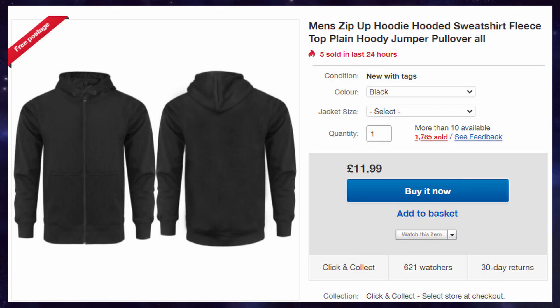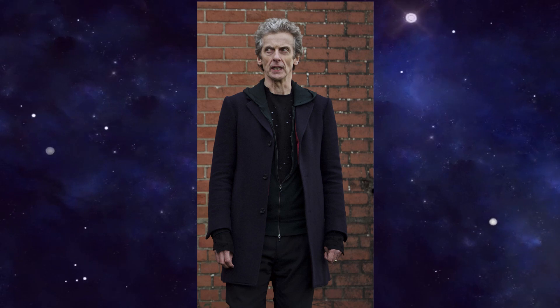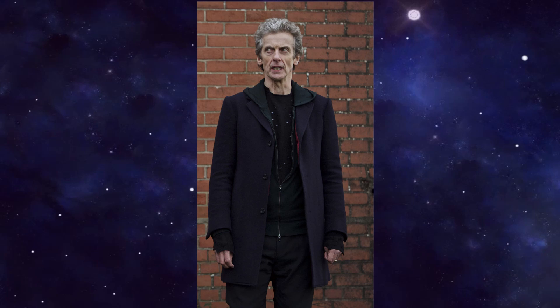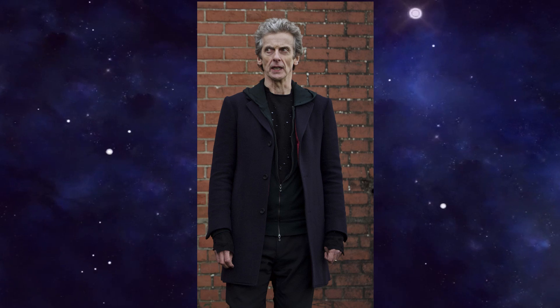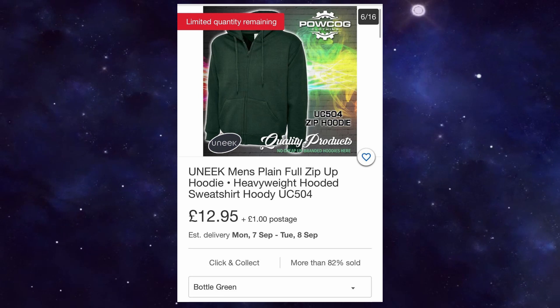In terms of budget replacement hoodies, feel free to grab one as an example in either black, navy, or charcoal, and be sure to remove the drawstrings. There is also a dark green John Smedley one worn in Under the Lake and Before the Flood, but that is notoriously hard to come by. Feel free to grab an alternative one — basically you're just looking for a hoodie in dark green. Hopefully this one will come in useful.